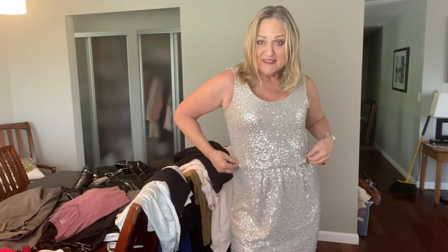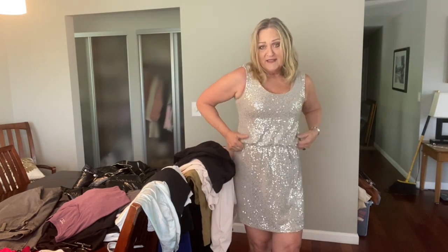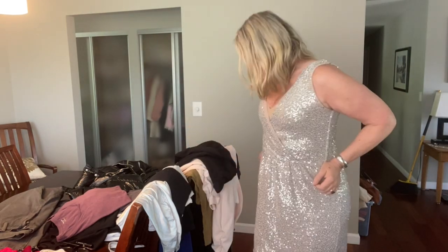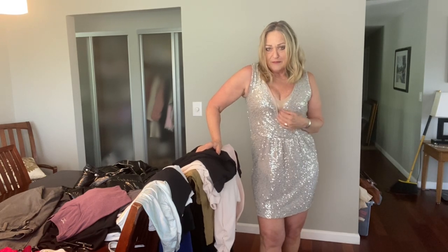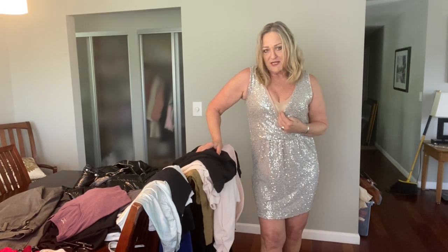This is a sparkly dress and this is the way it's supposed to be worn. It's from Express. It's got a little blouson waist here and I think it's fine, but I actually like it better this way — which is much cuter, with the plunging neckline. I would probably wear it so it actually plunged.